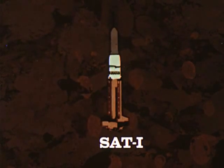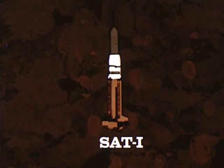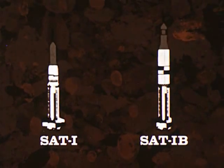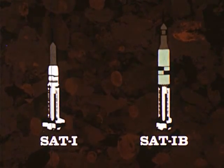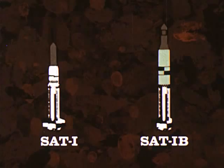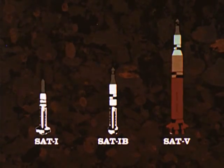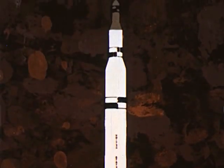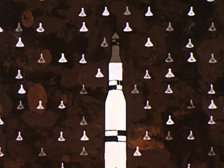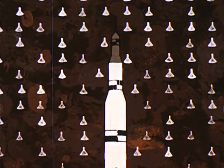Saturn I is a two-stage launch vehicle; its first stage has a total thrust of one and a half million pounds. Saturn I-B is also a two-stage vehicle; however, its upper stage contains more than twice the power of Saturn I's second stage. The Saturn V is a three-stage vehicle with a booster thrust of seven and a half million pounds — enough power to put 80 Mercury capsules in orbit, or to send the equivalent weight of two freight cars to the moon.